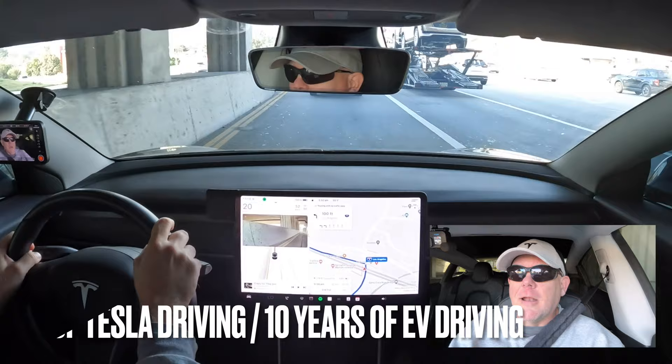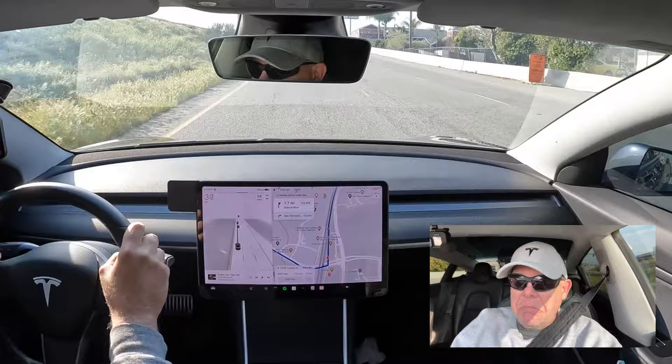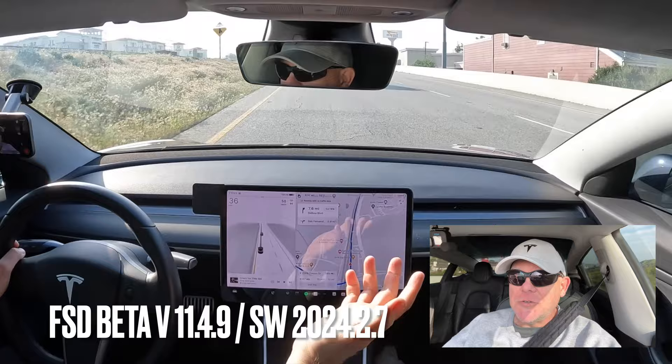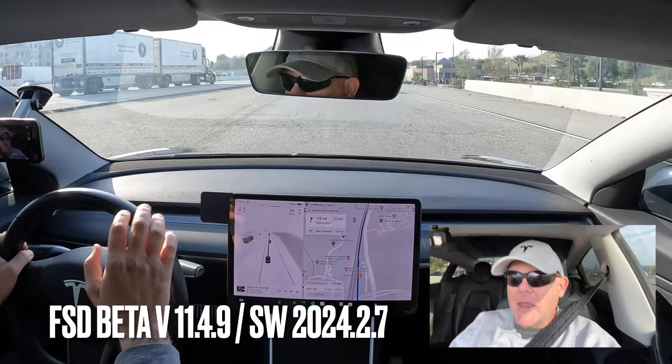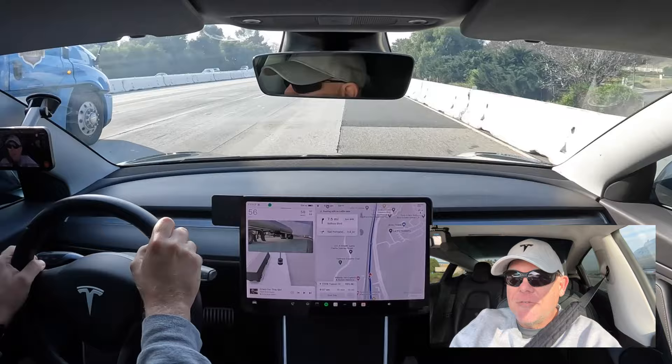All right, here we go on an LA freeway — my first time using Full Self-Drive on an LA freeway. I'm going to engage it once I get on because this is a really weird on-ramp and I just want to see how it goes. This is still version 11 while I wait for version 12 to drop onto my car. This should be interesting. Here we go.